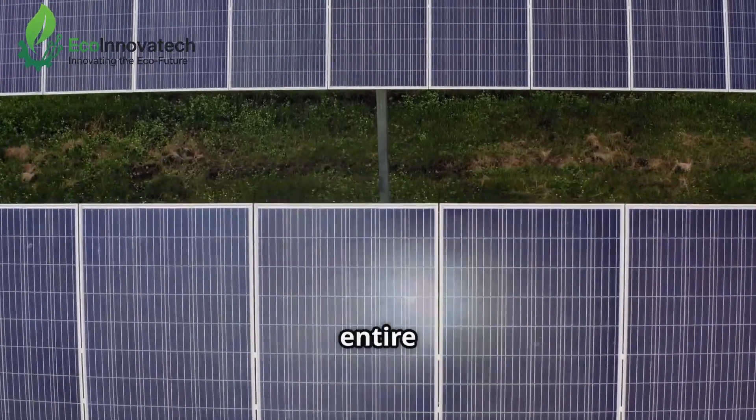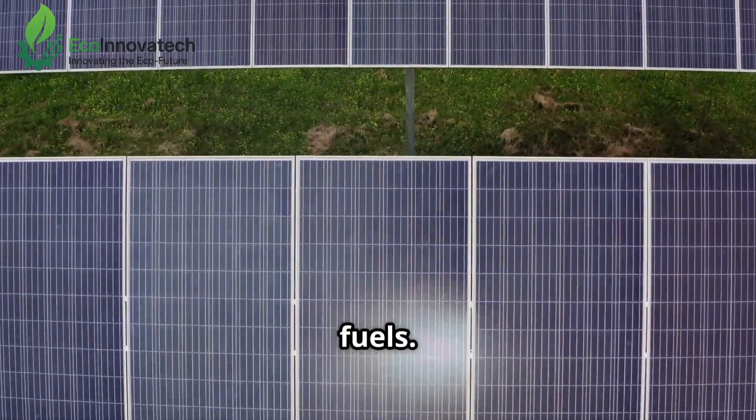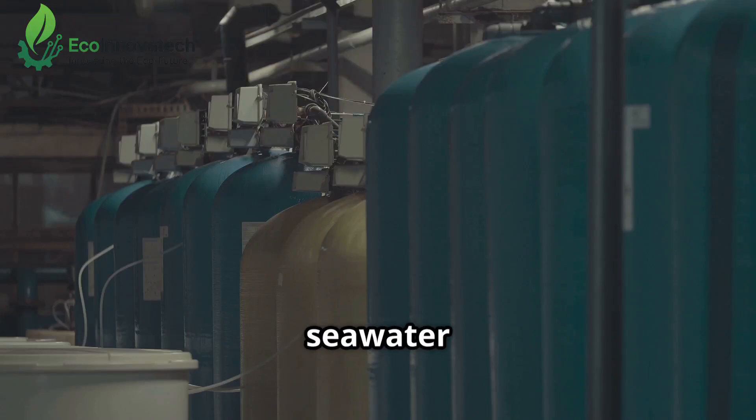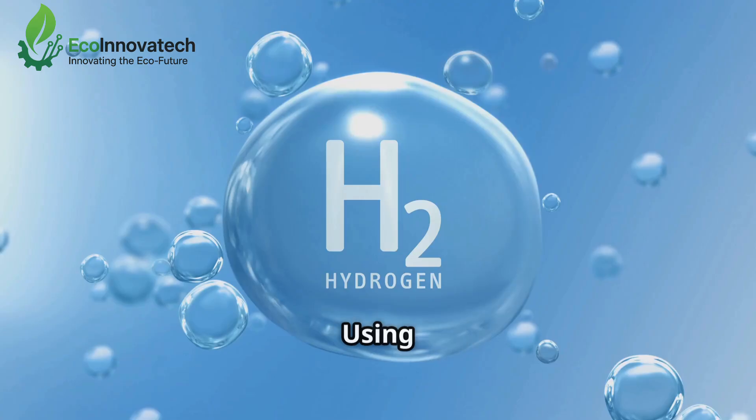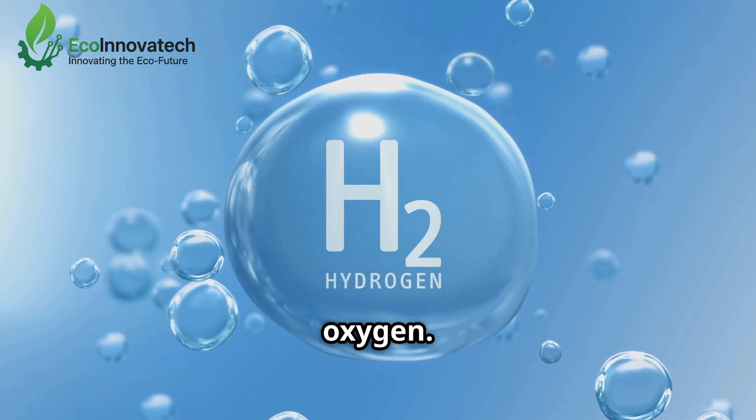The sun's energy drives the entire process, eliminating the need for fossil fuels. Here's how it works: seawater is filtered and then fed into an electrolyser. Using solar electricity, the electrolyser separates water molecules into hydrogen and oxygen.